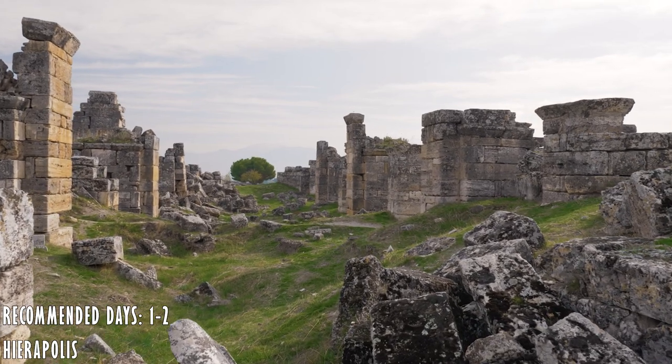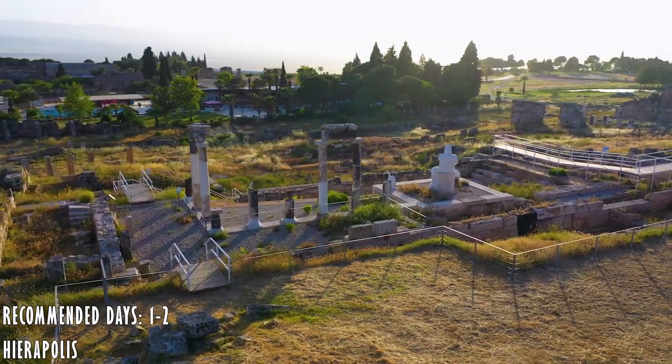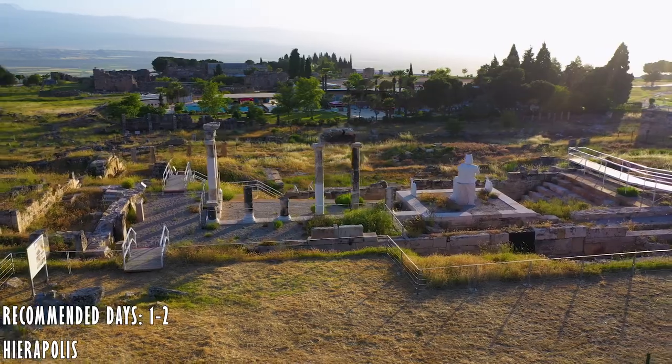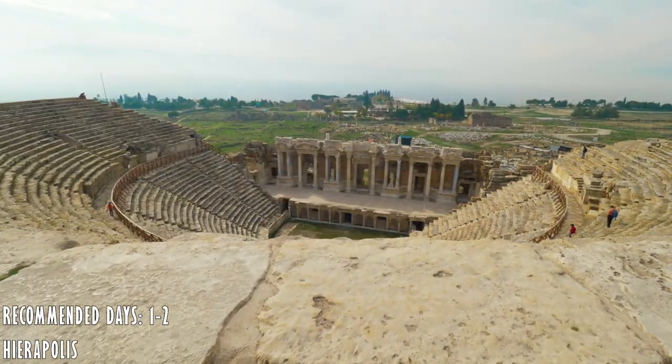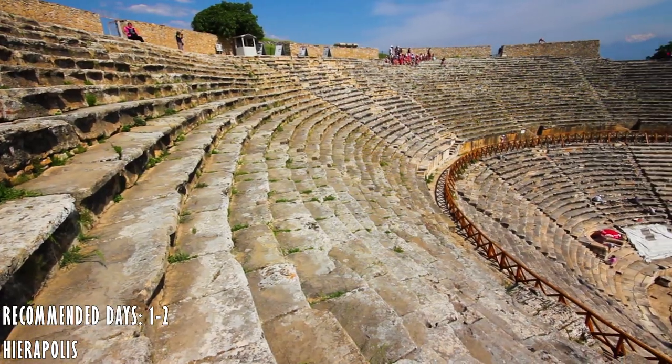Hierapolis, one of the most well-known ancient cities in Turkey, is located here and was founded in the 2nd century BC. The highlight of this site is the amphitheater, which is really well preserved.